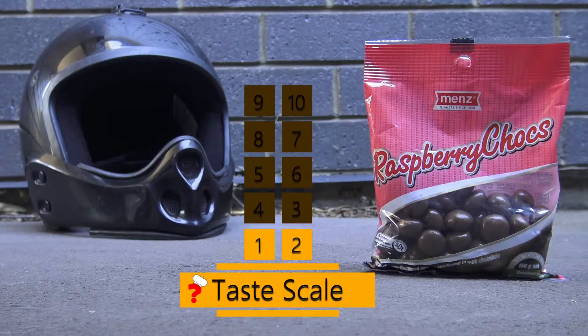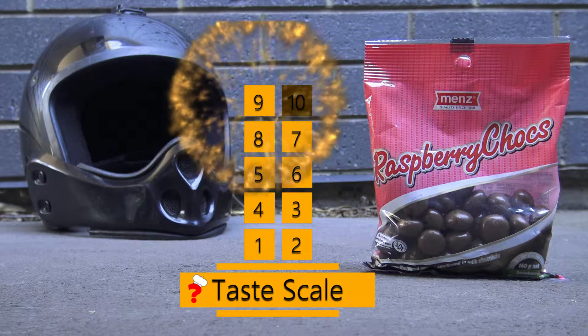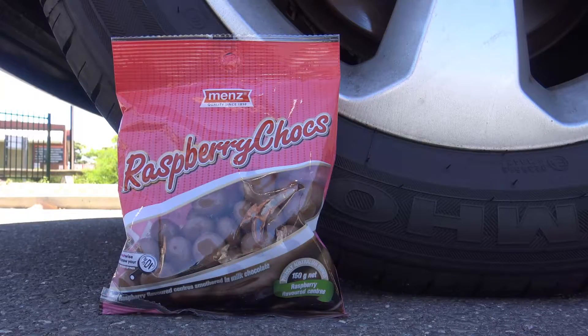How would I rate them? Let's check it out. It's a really nice chocolate, and the raspberry flavour on the inside is just awesome. Hope you liked today's episode. If you did, be sure to thumbs up, subscribe and leave a comment. I'm probably going to eat the rest of these. Drive on — thanks for watching.